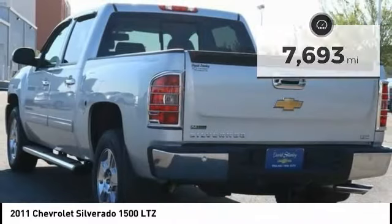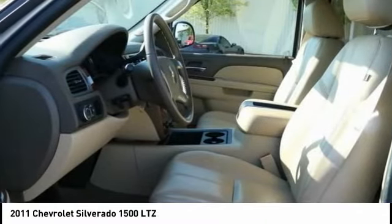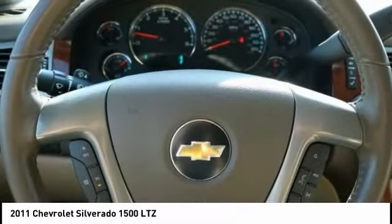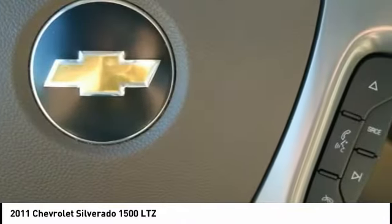Here are some of this vehicle's great options: power passenger seat, traction control, remote engine start, leather-wrapped steering wheel, air conditioning, dual airbags, power steering, alloy wheels, AM-FM stereo with CD player, and MP3 WMA capability.